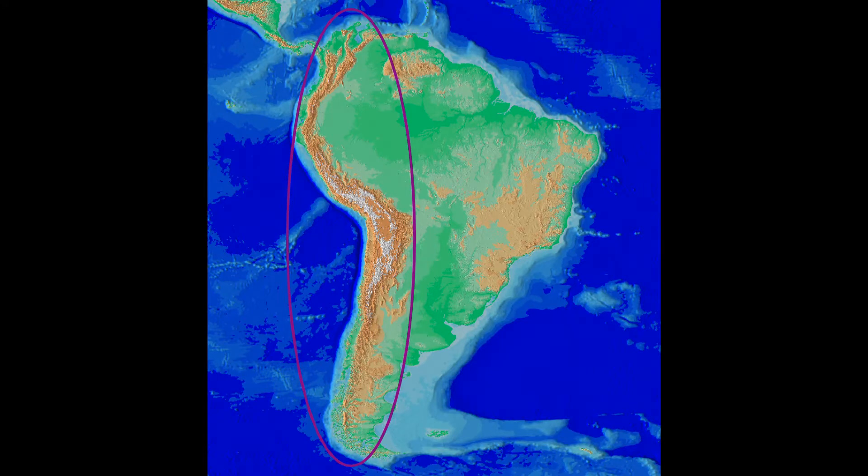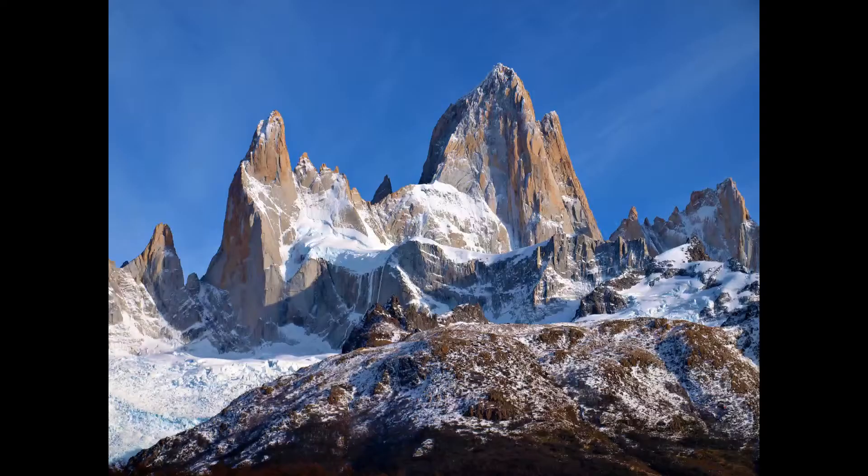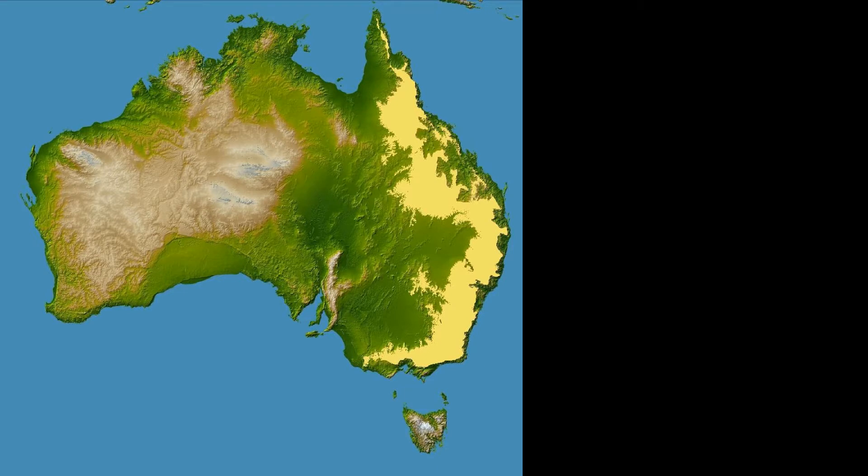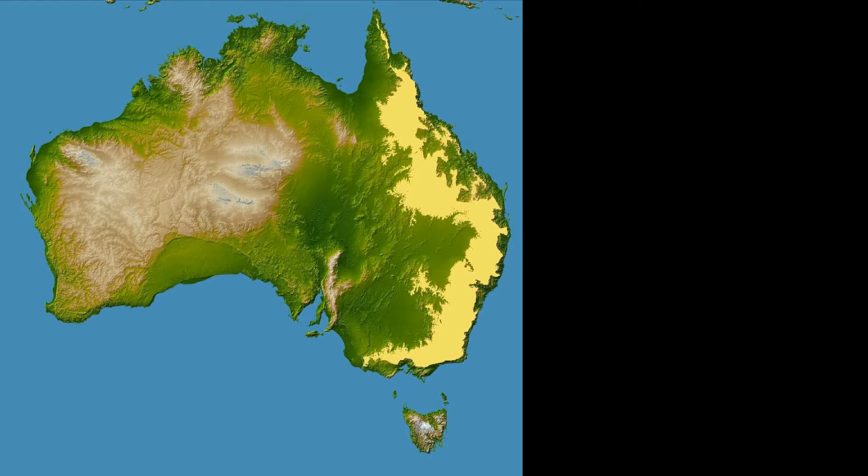The Andes range on the west coast of South America is the best example of an active continental subduction range on Earth today, and you'll find landscapes in the Andes that put fantasy writers to shame. In older, inactive continent-ocean convergence zones, the runoff from the mountains as they erode creates fertile basins along the coast. You can see this with the Great Dividing Range along the east coast of Australia — most Australians live in the runoff of ancient volcanoes.